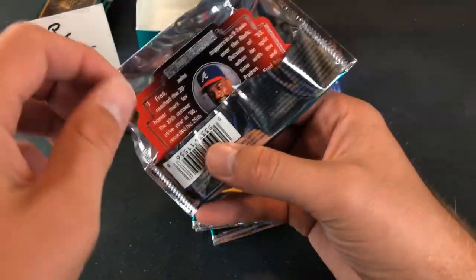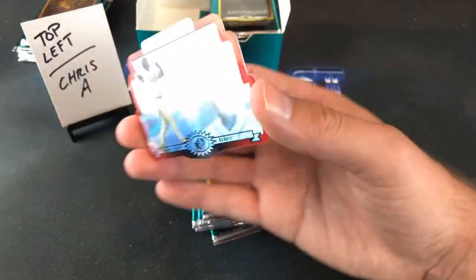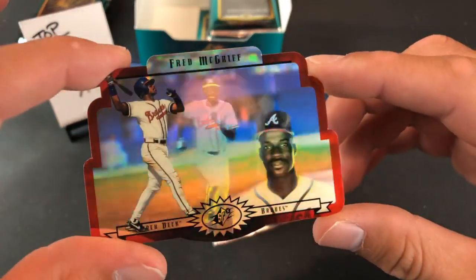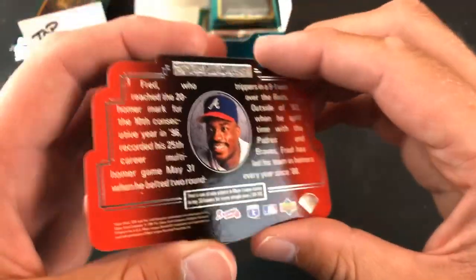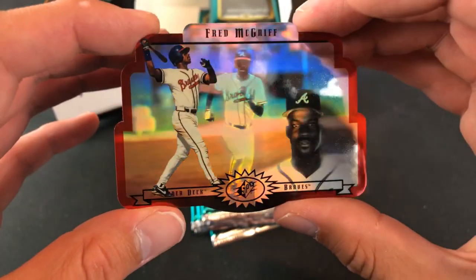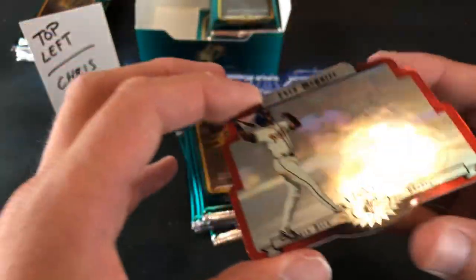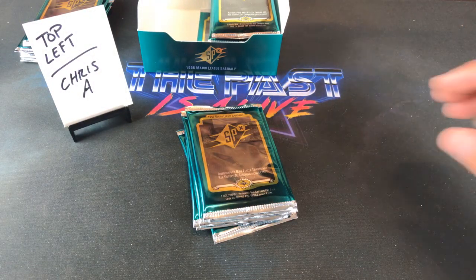Pack two, looks like we got Fred McGriff — another one I think will be a future Hall of Famer. These are freaking awesome though. There's really not much to say about them; they pretty much do the talking for themselves. The stats are on the back with just a paragraph about each player. Crime Dog will get in — I would guarantee that.